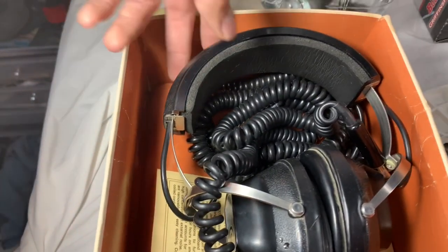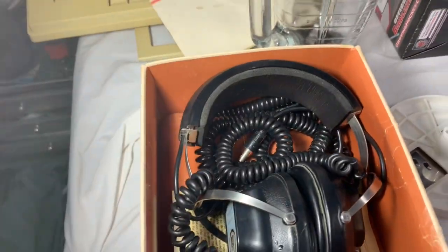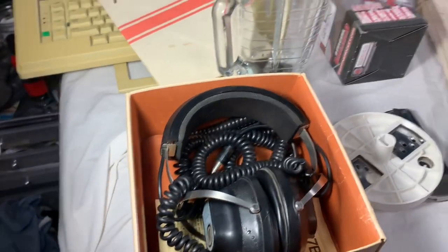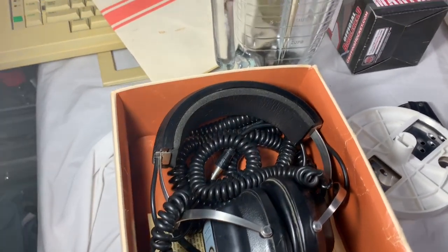Next up, these Koss vintage headphones — they work perfectly fine. They sold for $25 with free shipping. Paid a couple bucks at a private pick, and they sold pretty quickly within about four days.